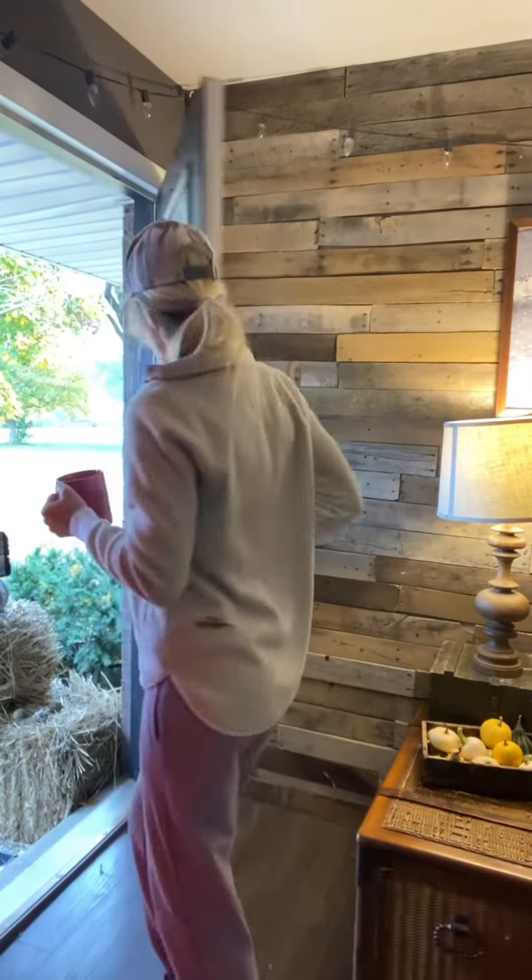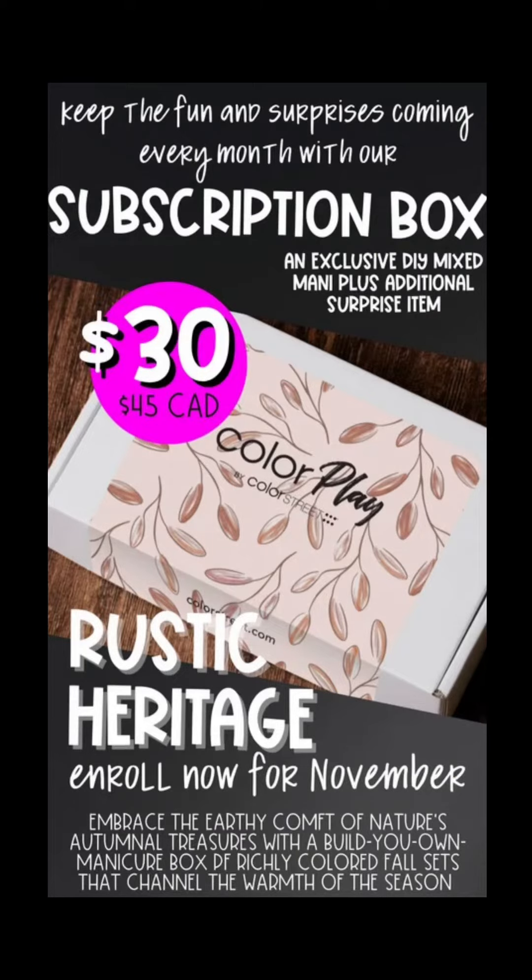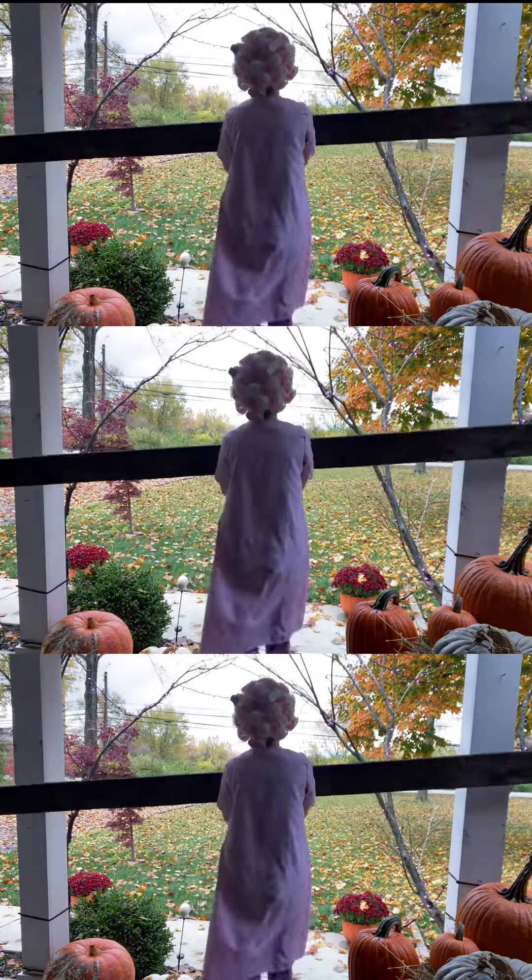Now who in the world could this be? You'd think I would have learned by now — it's our next month, November, rolling in with that rustic heritage and barn aesthetic. How excited are we to see richly colored fall sets that channel the warmth of the season?